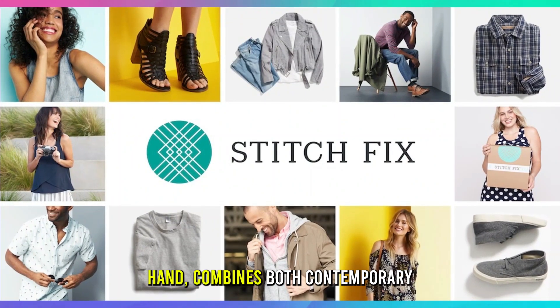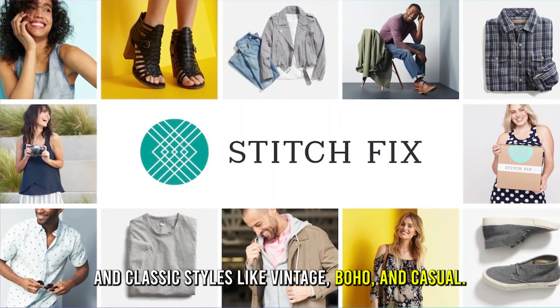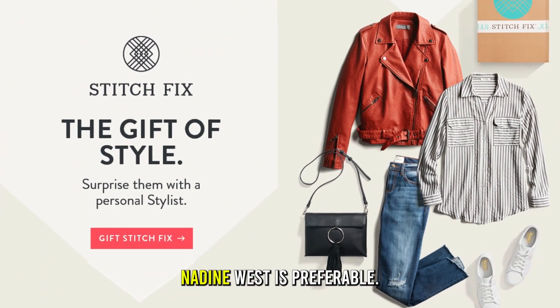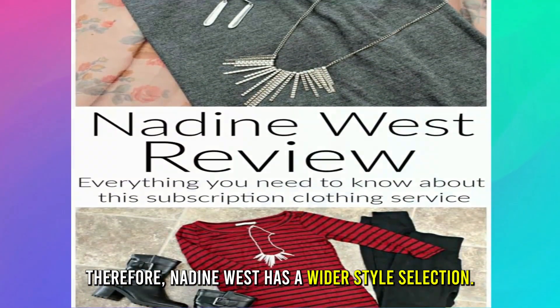Stitch Fix, on the other hand, combines both contemporary and classic styles like vintage, boho, and casual. For people who enjoy having a broader selection of clothing styles, Nadine West is preferable. Therefore, Nadine West has a wider style selection.